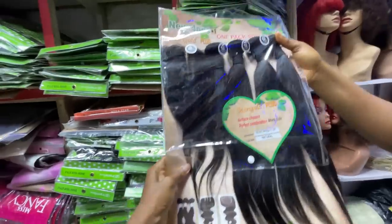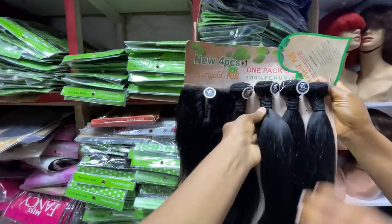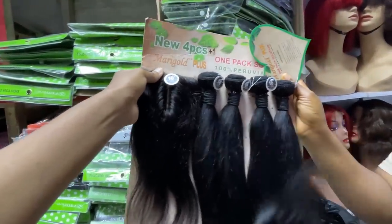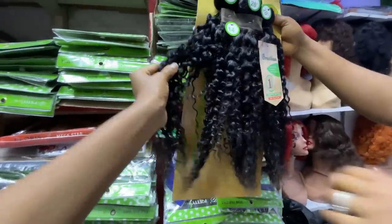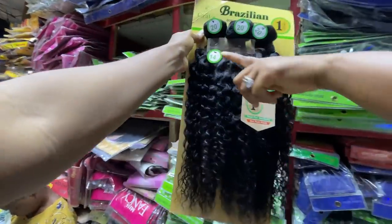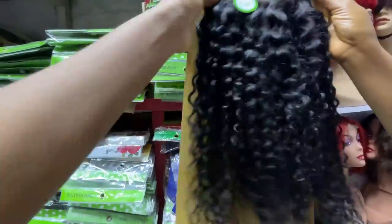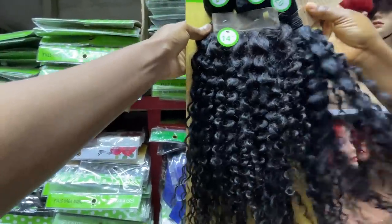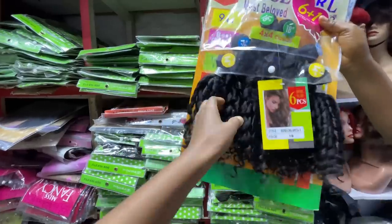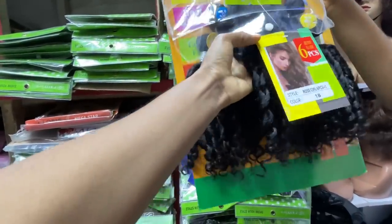The texture is very silky — let me touch it to confirm. Yes, I agree — the texture is very very silky. They copy the original hair and make it feel just like it. This kinky hair comes with a three-part closure, 20 inches. One pack will make a full wig. And this one is 10,500 naira.